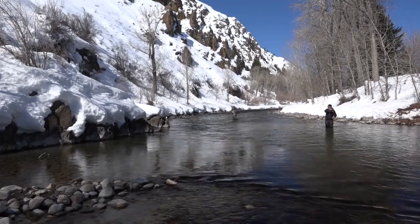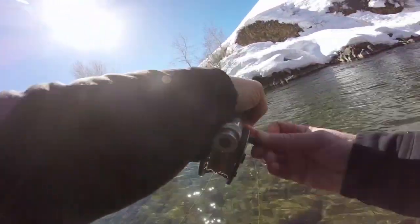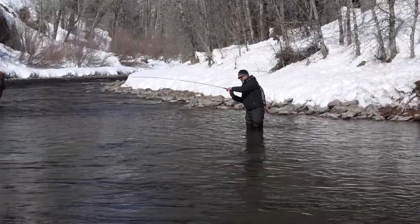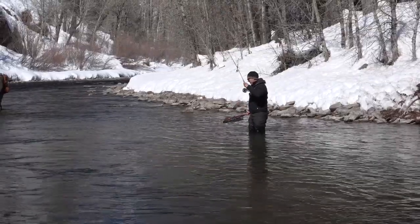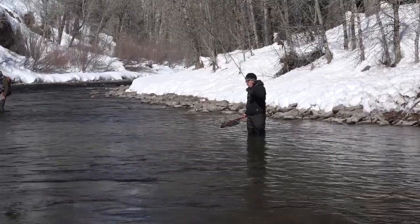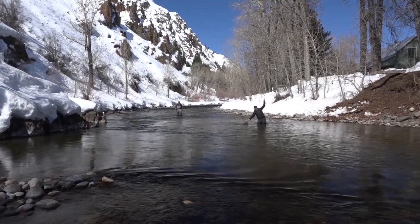Oh, there's one — that was on this side. Steve had hooked into a fish and was working to get the fish on the reel. Get him on the reel here. Then he grabbed his net as he moved the fish closer. That's a decent fish. Rainbow.